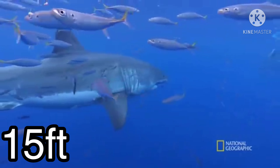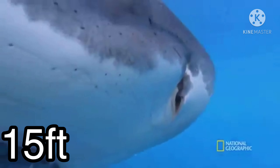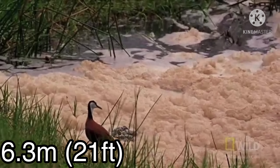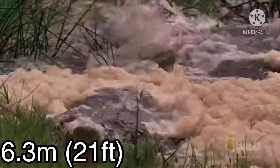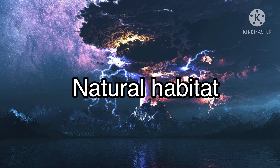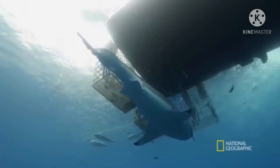Length: a great white shark can grow up to 15 feet. A saltwater crocodile can grow up to 6.3 meters or 21 feet.